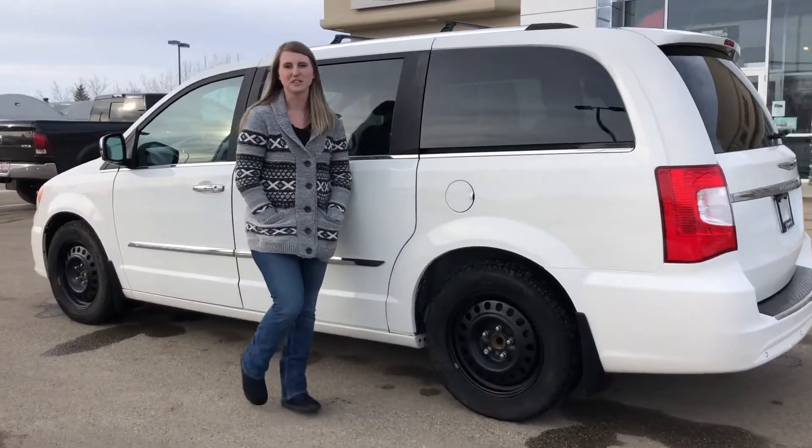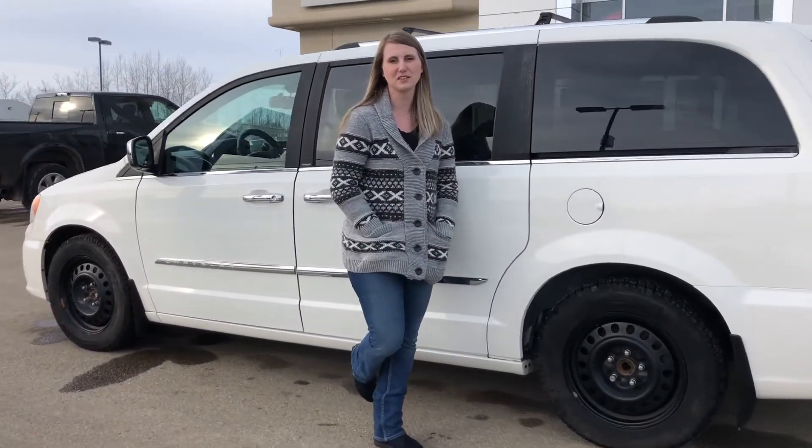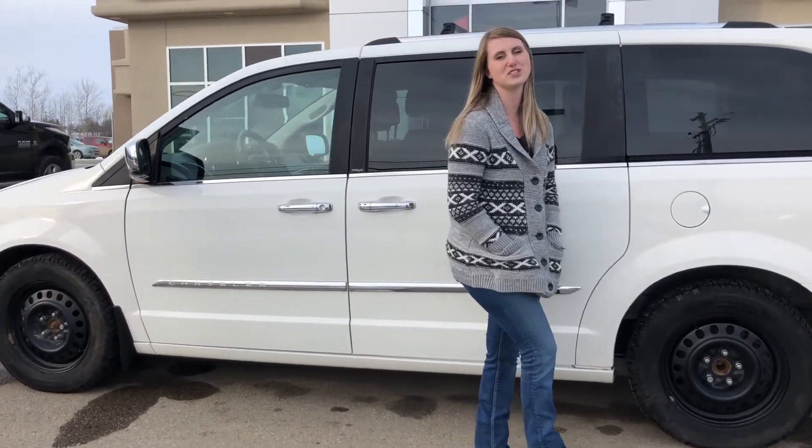All of our used vehicles here go through a full AMVIC inspection from our journeyman technician. If you're interested in pictures and pricing of this one, click the link below or give us a call at 780-942-3629.